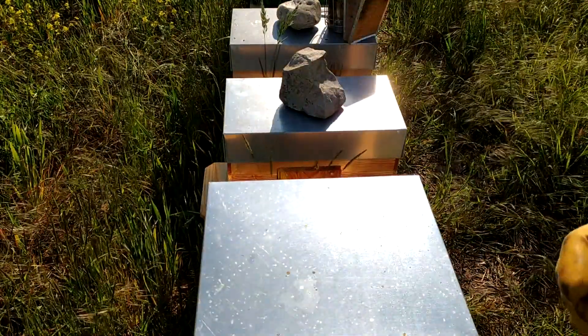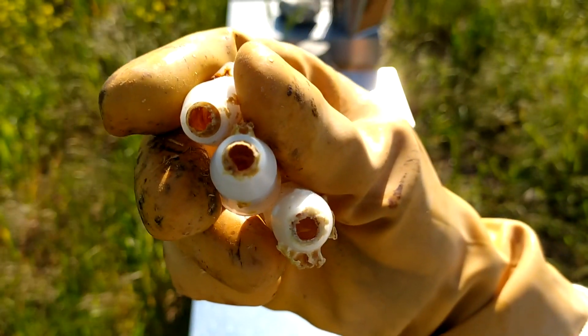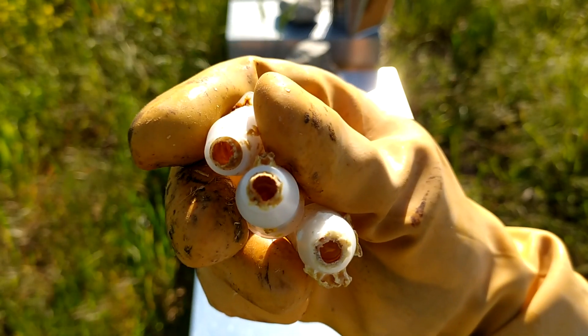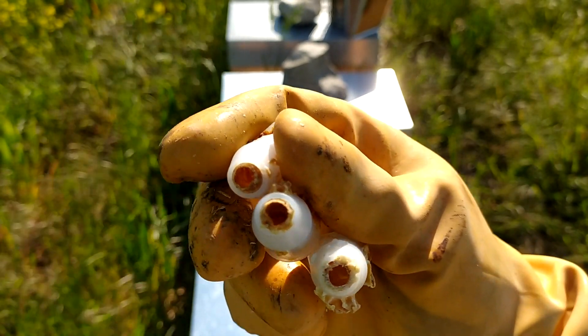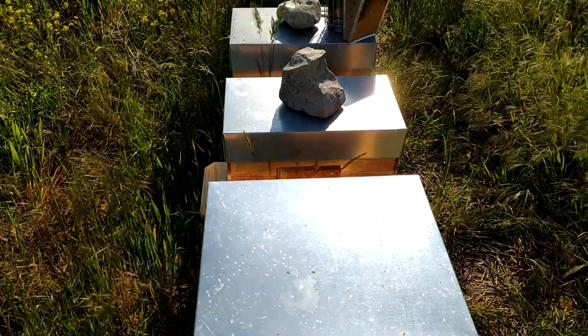Voilà, je vous montre en vidéo : les trois cellules royales ouvertes. Donc les trois reines sont nées. C'est calme dans les ruches pour le moment. J'en ai vu une dans une ruchette, dans la deuxième. Donc c'est plutôt positif.